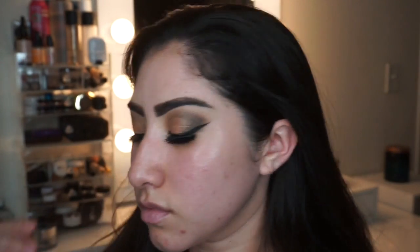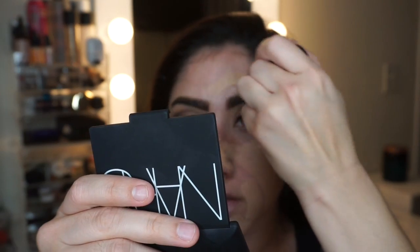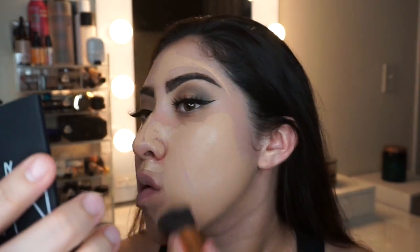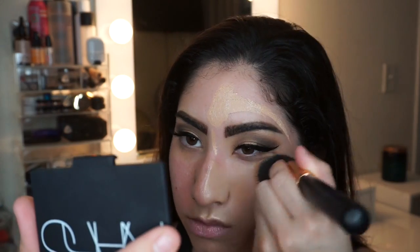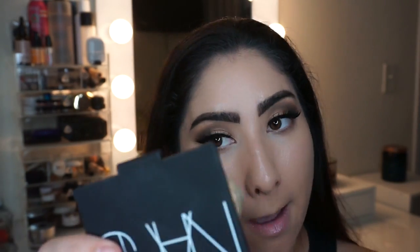I pop on some lashes, then move on to the face. I start by priming with the Smashbox priming water, then go in with the Makeup HD Ultra stick foundation. I really love this — it gives a nice dewy finish and is so easy to blend. It's probably one of my favorite stick foundations right now. I spray my flat kabuki with MAC charged water to help blend and give more hydration, then tap out any excess with a sponge.